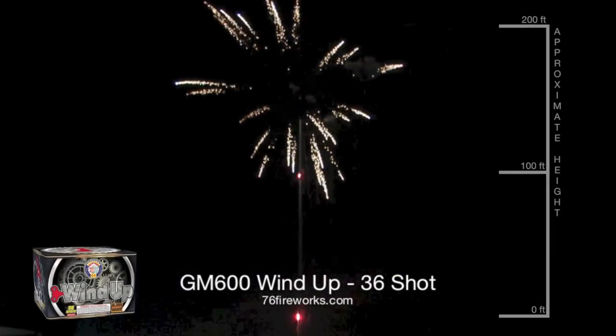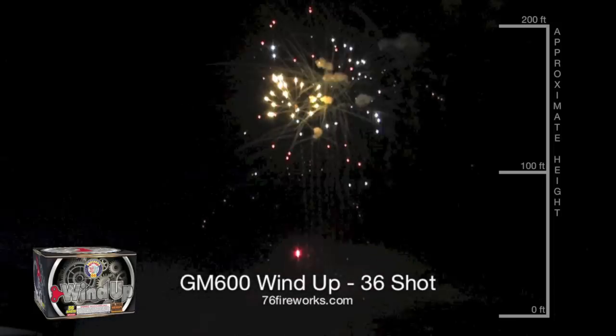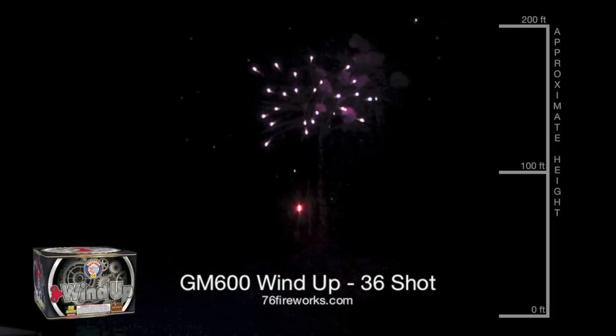Wind Up comes in at number 7. The Best of Brothers made 500 grams for 2015. Wind Up puts on a great show featuring glitter breaks and assorted effects.